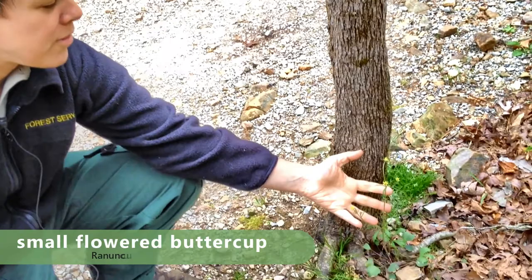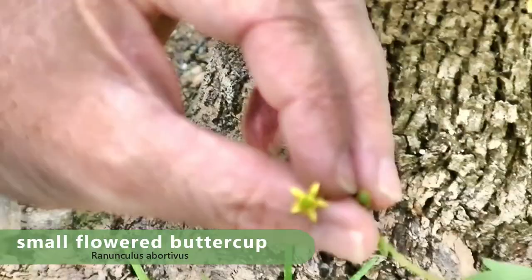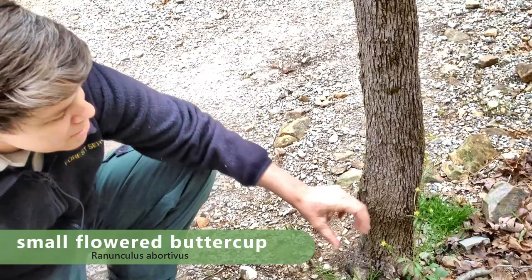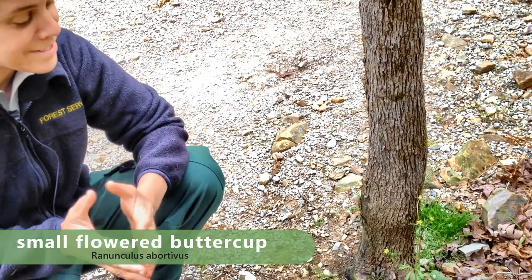We'll see a couple of buttercups on the trail. This one right here is the small-flowered buttercup, or Ranunculus abortivus. If you look at the petals, these are actually pretty big petals for this plant — I usually see it with even smaller petals, barely more than a millimeter. Evidently, you can smash up the roots and it can be used for counteracting poison or for sore muscles.